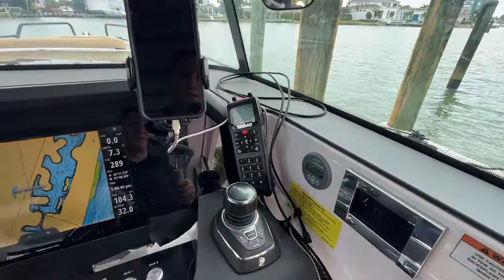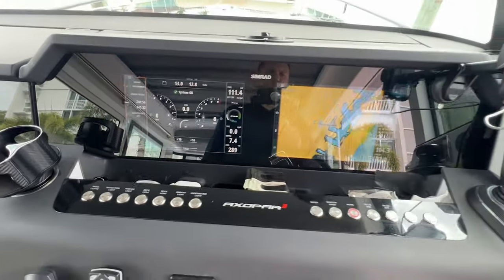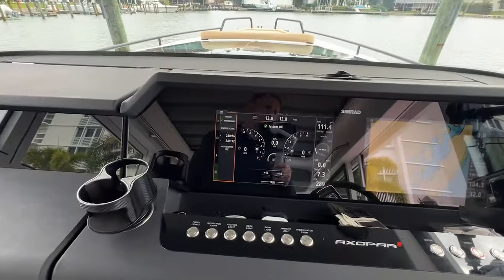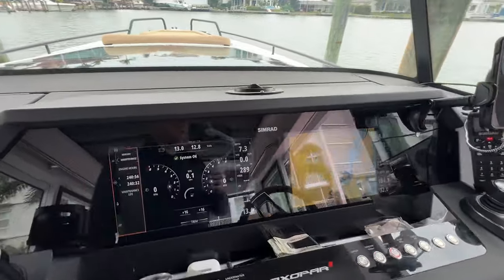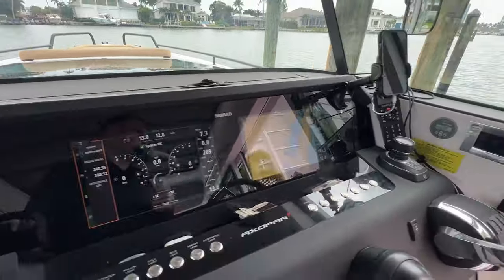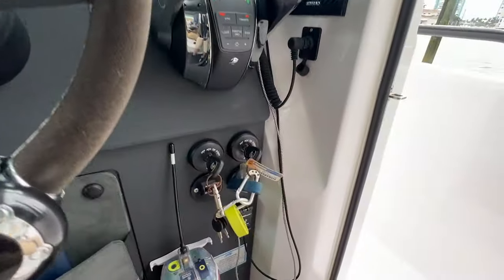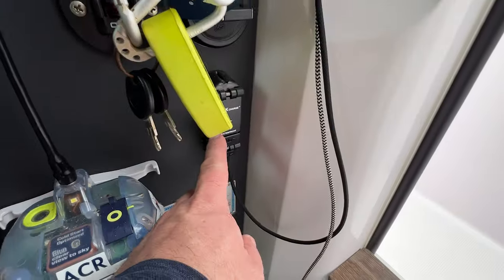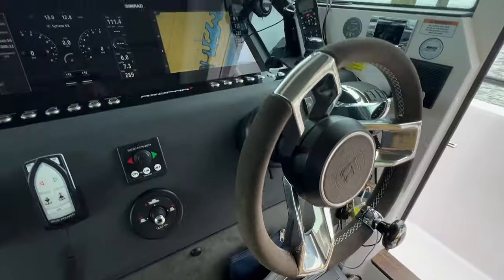Simrad VHF radio. This boat also has the underwater lights — they're bi-color, blue and white. The Simrad information display has no bezels. We've got the electric opening sunroof, our Rock waterproof charger, the Mercury controls, and we've got an EPIRB there.